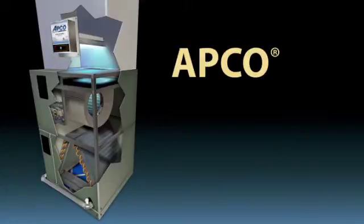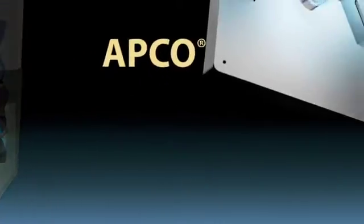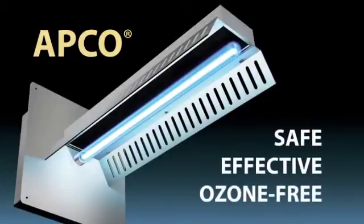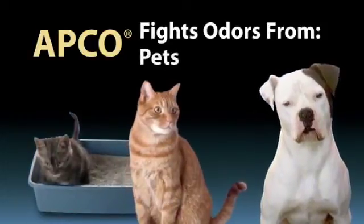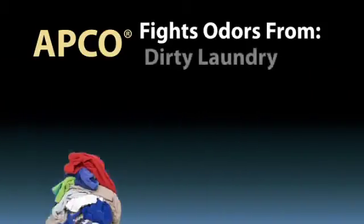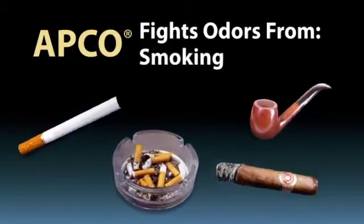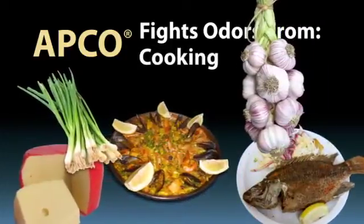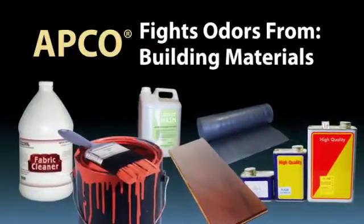APCO also uses a germicidal UVC light which sterilizes your HVAC equipment. APCO can be supplied with a second Fresh Air UV light for maximum effect in air handlers as well. It's safe, effective, and ozone free. APCO fights unpleasant odors from pets and dirty laundry, cigarette, cigar, and pipe smoke, cooking smells including fish, ethnic foods, and garlic, and fumes from building materials which can be toxic.